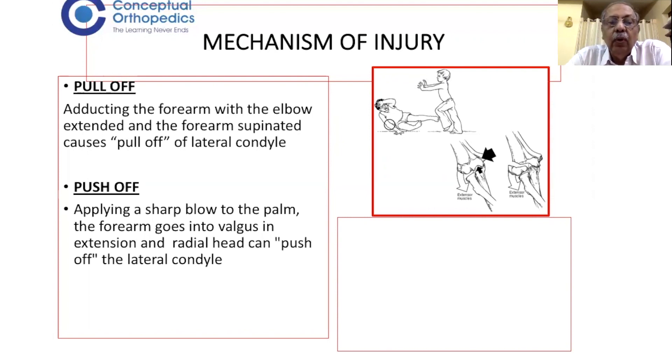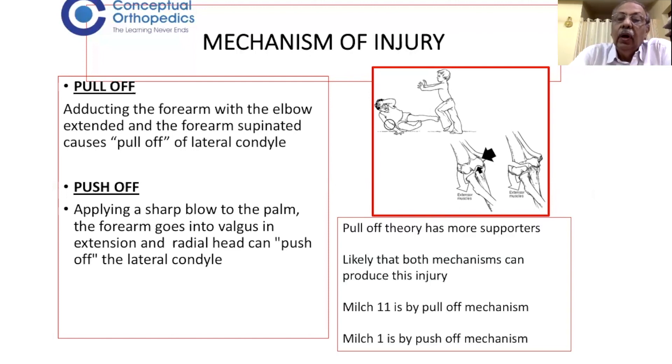In the push-off mechanism, applying a sharp blow to the palm causes the forearm to go into valgus. The upward force applied through the long axis of the forearm in valgus in extension allows the radial head to push off the lateral condyle. The pull-off theory has more supporters than the push-off theory, and it is likely that both mechanisms produce this injury. The Milch type 2 is by the pull-off mechanism and Milch type 1 is by the push-off mechanism.